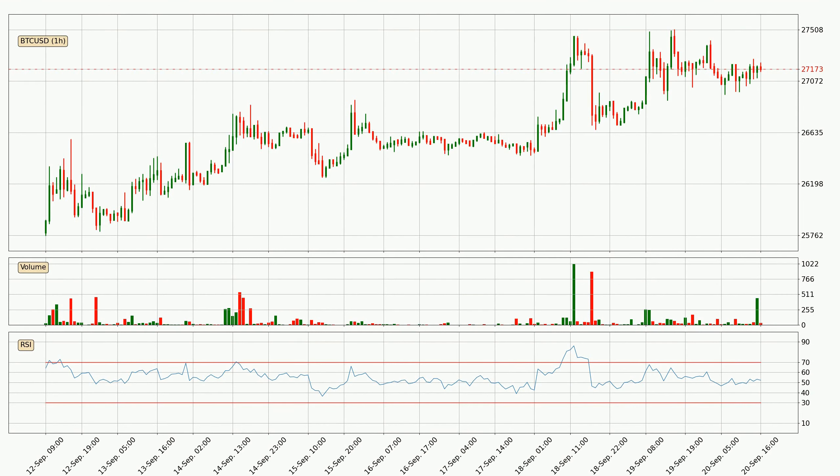Searching for divergence in the hourly time frame, there was a bearish divergence and the price already went down. Looking at the hourly MACD, the MACD line is below the signal line, which shows that the current trend is on the downside. But it's expected for the price to remain the same for some time because the MACD histogram shows that the momentum at the moment is shifting upwards. You should wait and see if the MACD line will cross the signal line, which will be bullish.